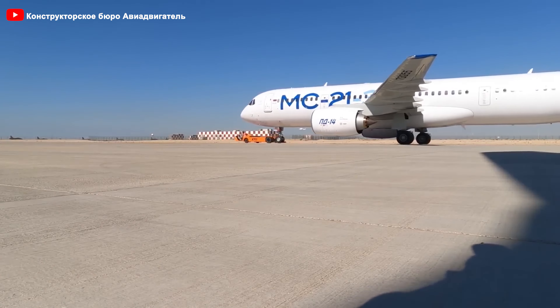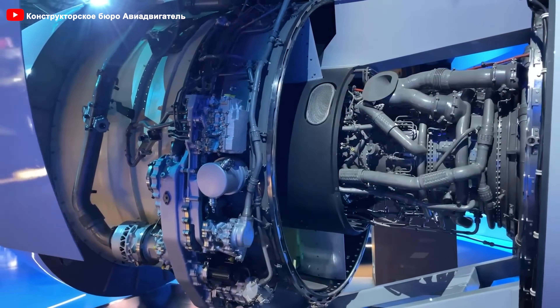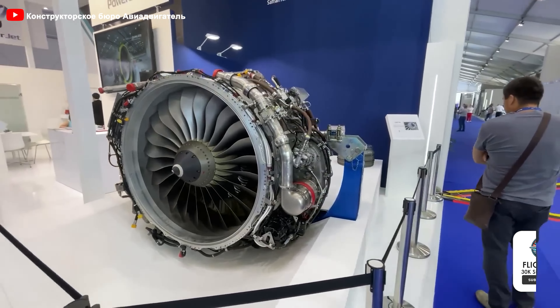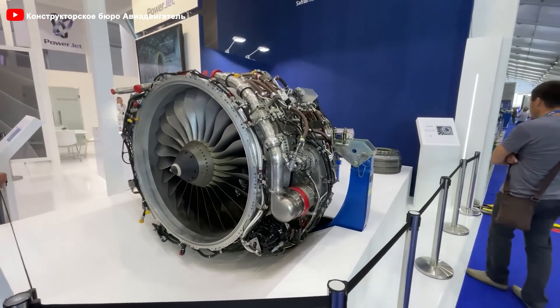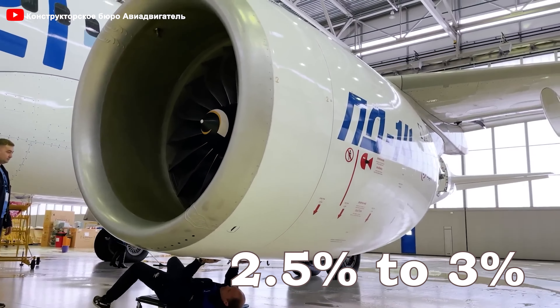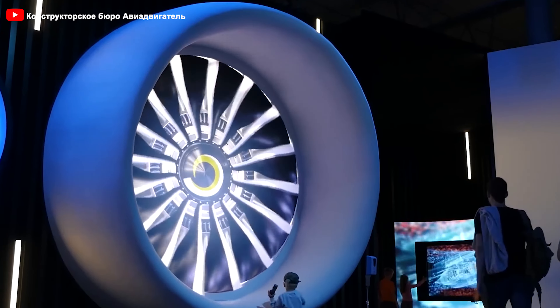Can the larger gas generator and modular design of the PD-14 provide a long-term advantage over its Western competitors? One standout advantage is its ability to operate at a lower turbine inlet temperature — ranging from 60 to 80 degrees Celsius lower than competitors like the LEAP-1 and PW-1000G. This lower temperature helps reduce engine wear, extending maintenance intervals and lowering maintenance costs. According to United Engine Corporation, this engine can offer up to 2.5% to 3% lower operating costs compared to its competitors. The PD-14 is also designed to meet stringent noise regulations, providing quieter operation compared to its competitors, which can be a significant advantage for airlines operating in noise-sensitive airports.